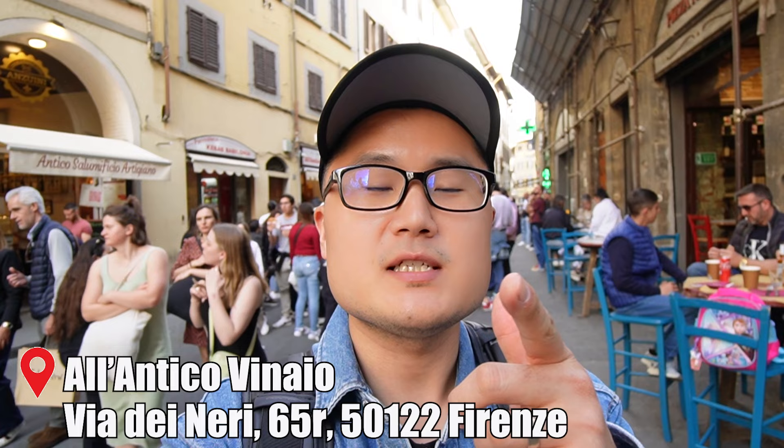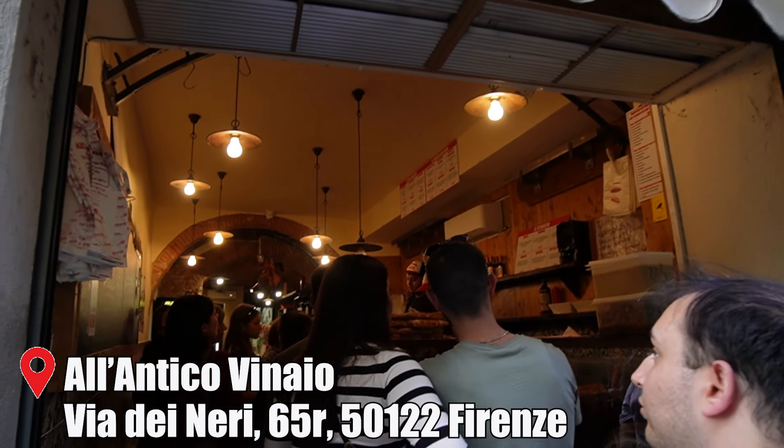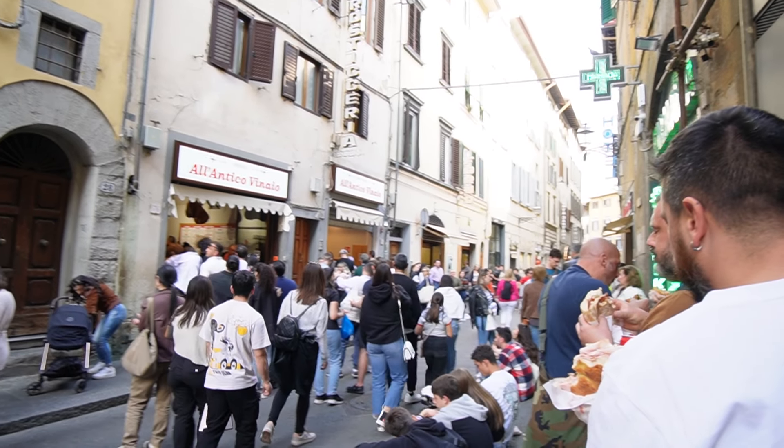Now we are at the famous Al Antico Vinaio, which is basically known as one of the most popular street foods here in Florence. It's basically like a flatbread sandwich. It looks pretty delicious. I just saw a bunch of people holding it before. Let's go try it ourselves.